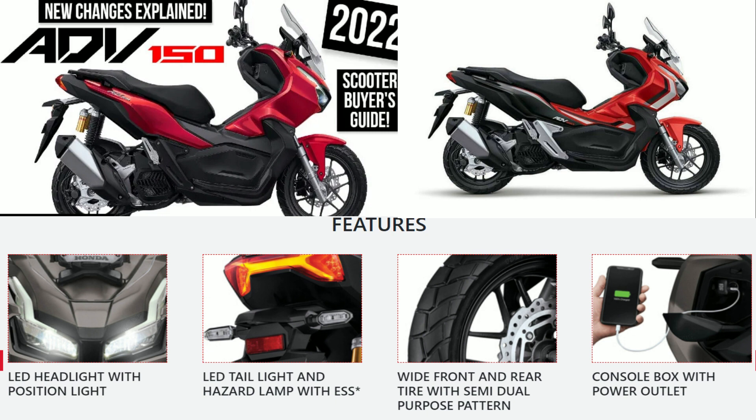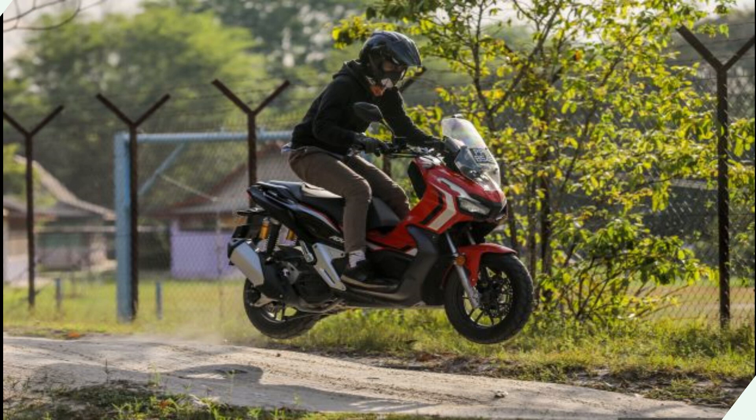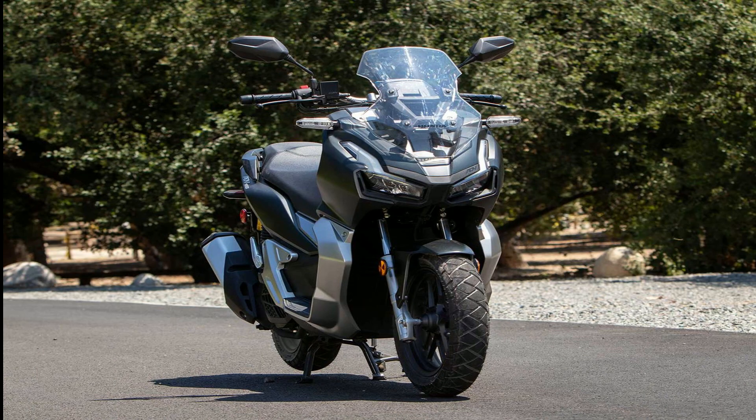Overall dimensions (L×W×H): 1950 × 763 × 1153 mm. Seat height: 795 mm. Ground clearance: 165 mm. Fuel tank capacity: 8.0 L. Fuel system: PGM-FI. Battery type: 12V 5Ah MF. Engine oil capacity: 0.9 L.